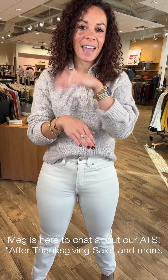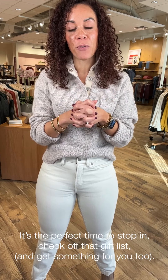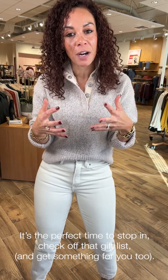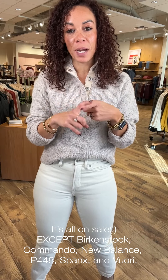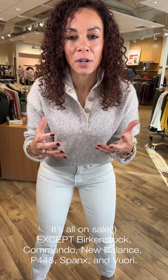We are here to talk about the After Thanksgiving Sale. We have 10% off everything in stores and online. We don't do sales often, so this is kind of a big deal for us. There are a few brand exclusions — the team will put them in the comments because I'll likely forget one or two — but don't worry, there are still amazing things available to buy for yourself or to gift others.